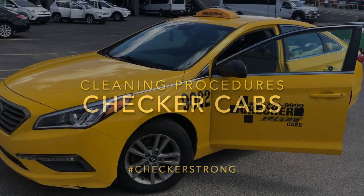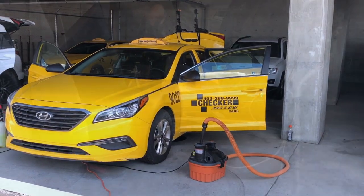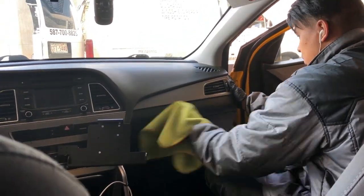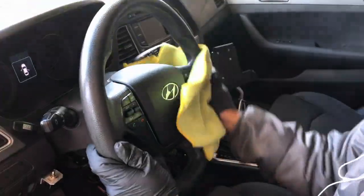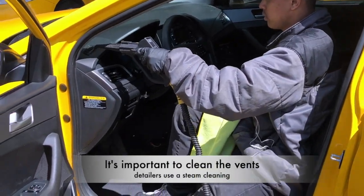Many customers and drivers have inquired how we keep our cars clean during a pandemic. With more drivers hitting the road as Calgary business is open, we want to provide you with a quick demo. This is one of many cabs hitting the streets, so we brought in a team to give it a top-to-bottom detail before it's turned over to a driver.